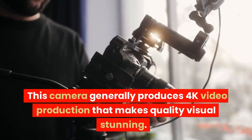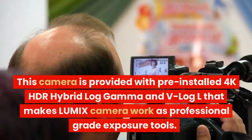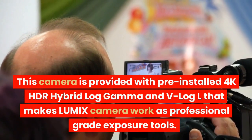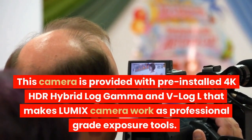This camera generally produces 4K video production that makes visual quality stunning. It is provided with pre-installed 4K HDR Hybrid Log Gamma and V-Log L, which makes the Lumix camera work as a professional-grade exposure tool.